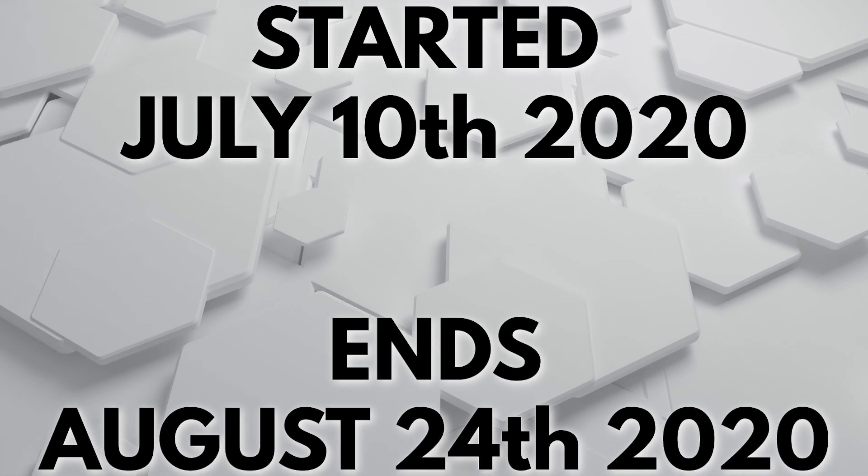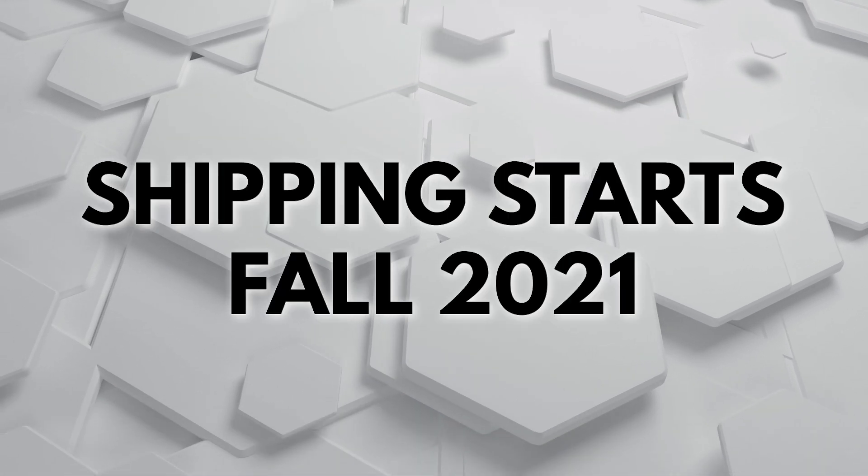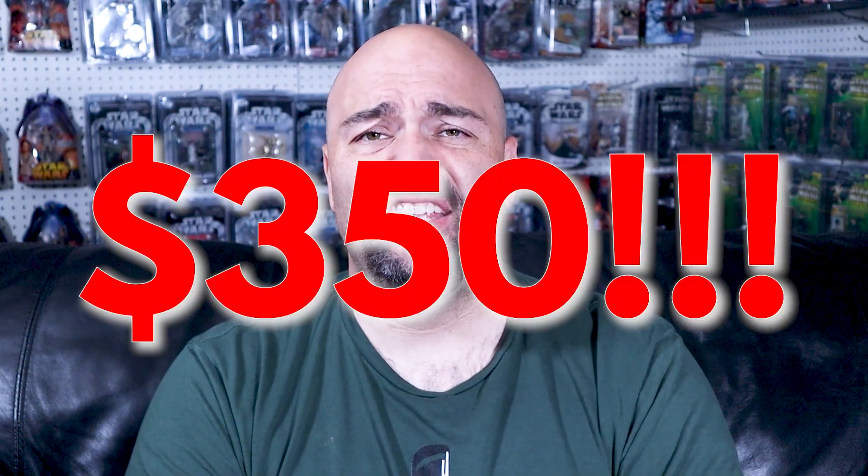This project started on July 10th and ends August 24th at 11:59 PM EST. It will begin shipping around Fall 2021. Coming in at $350 plus tax, it does have free shipping. HasLab will only be doing the US and Canada, but Xavi has Europe covered.